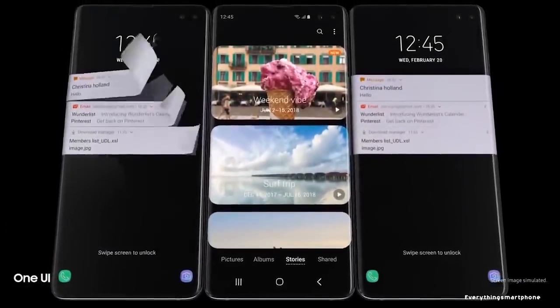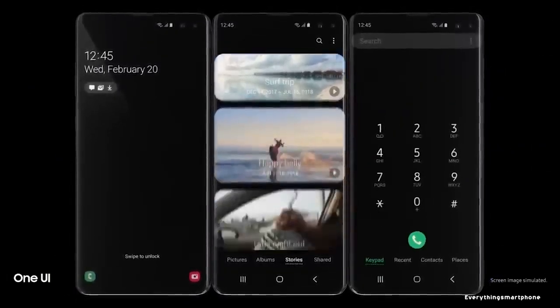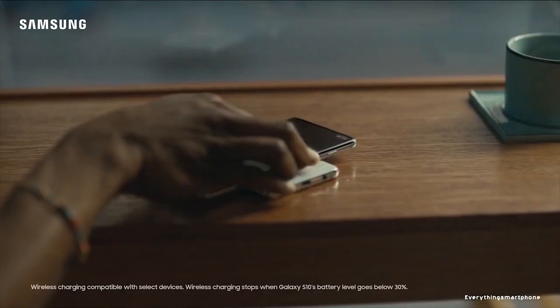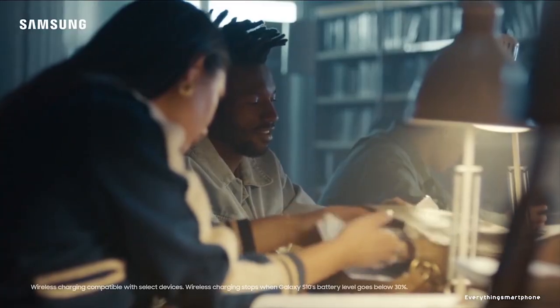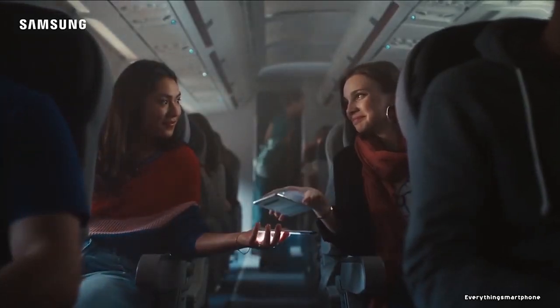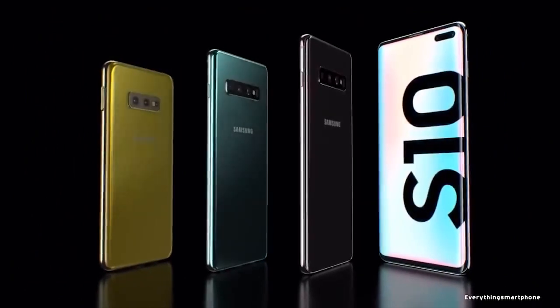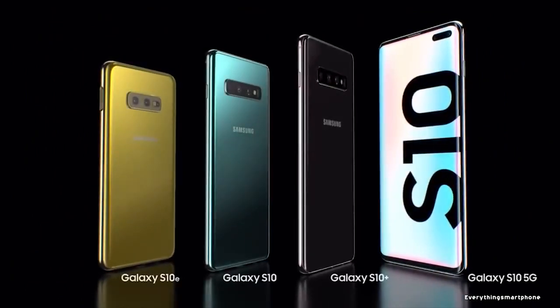The Samsung Galaxy S10 Plus runs Android 9 Pie with One UI. As for the battery, it has a 4100mAh non-removable battery with 15W fast wired charging and 15W fast wireless charging support. It weighs about 175g, or 198g for the ceramic variant.